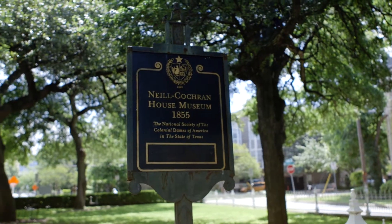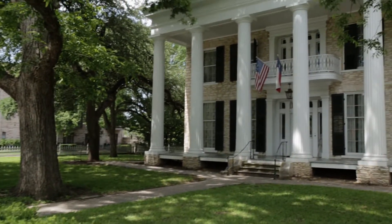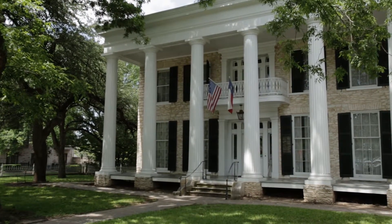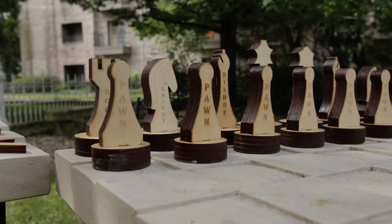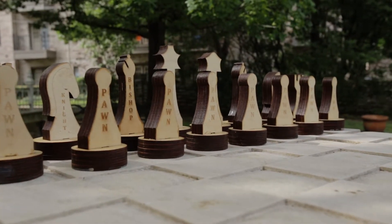Neil Cochrane House is a Victorian-era mansion in Austin that currently provides a wide range of programming, which includes their own history lab series of hands-on activities. A mathematical sculpture installed in the side garden near a sundial comprises three structures.